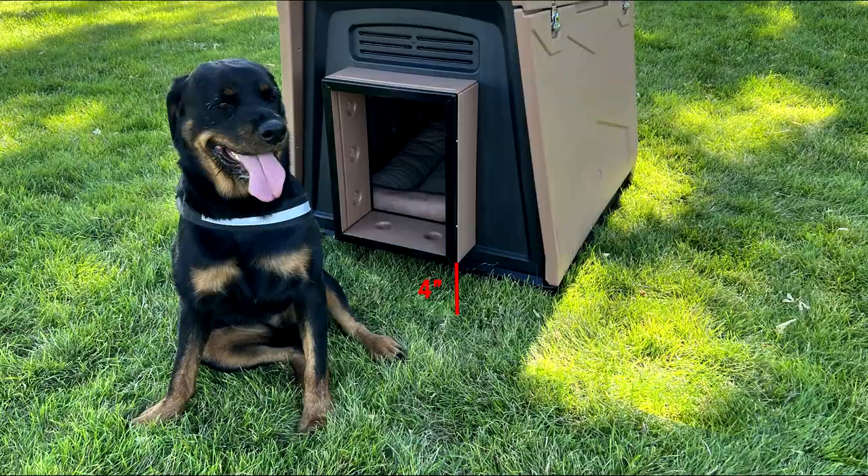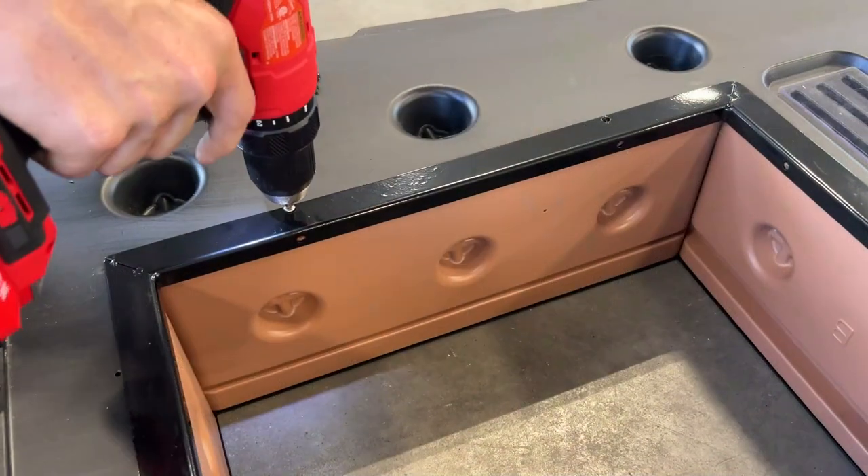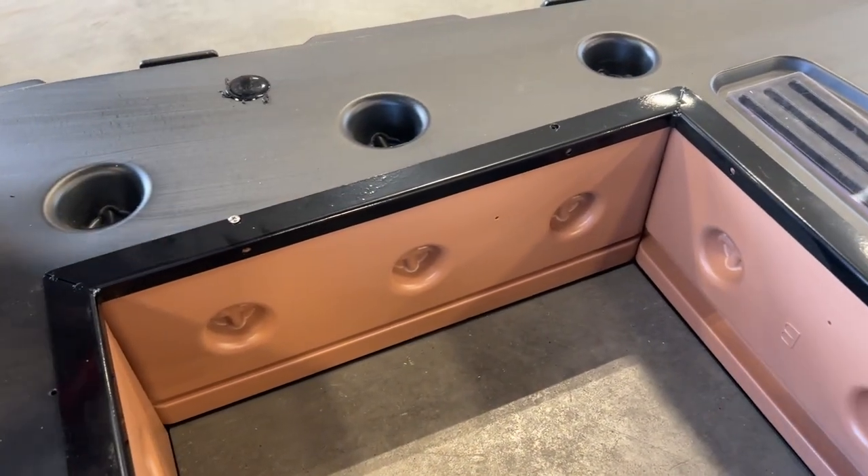Door opening is elevated 4 inches off the floor, helping to prevent water or snow from seeping in through the door. Chew guard on the inside of the door frame.